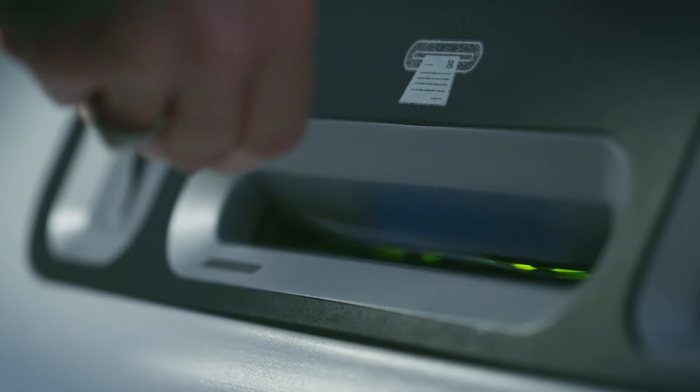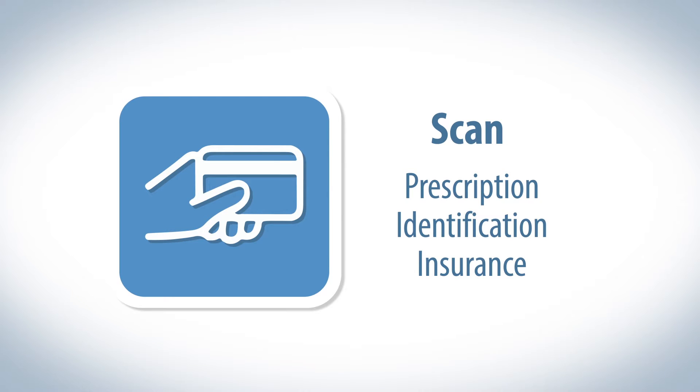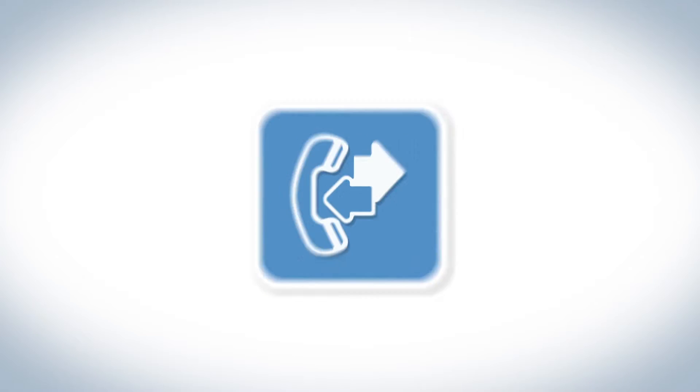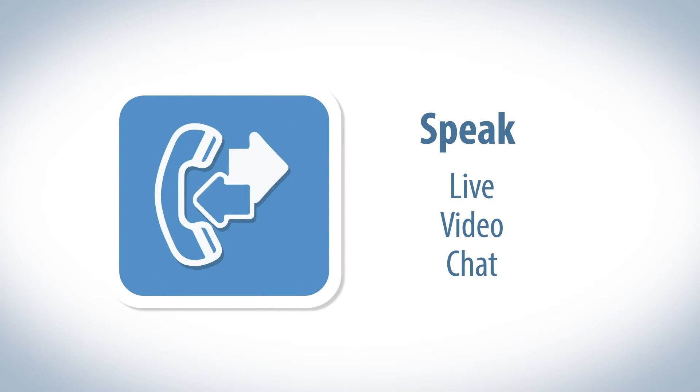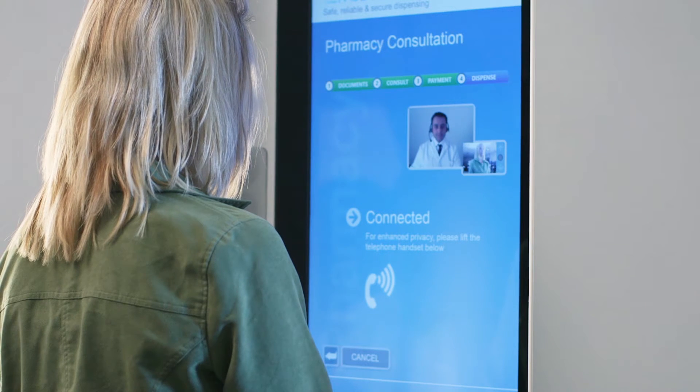Follow the on-screen instructions to send your prescription, personal identification, and insurance information to the pharmacy. For help at any time, touch the assistance button. Second, connect with a pharmacist by video call. The pharmacist will thoroughly review your information.